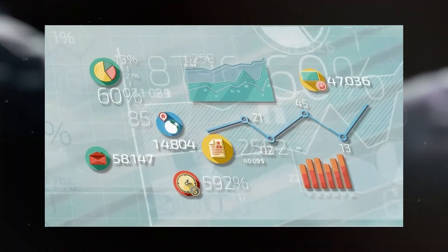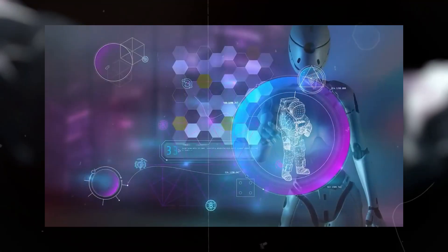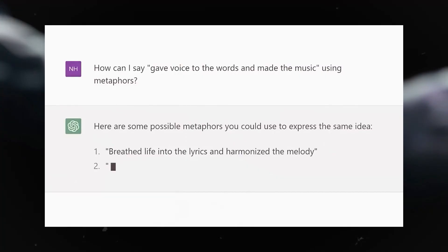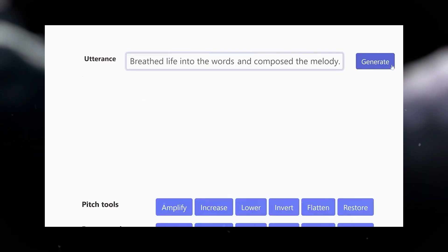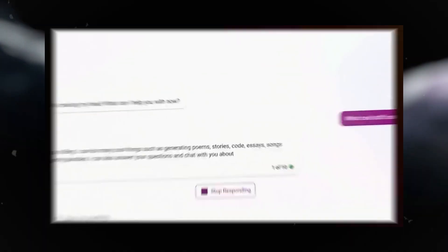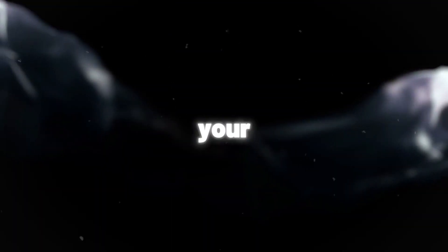So there you have it — the lowdown on fine-tuning your ChatGPT model. Use it wisely, test it well, and watch your chatbot shine. Fine-tuning can work wonders in various fields. Just look at chatbots trained on health data offering tailored fitness advice, or musical chatbots crafting lyrics and artwork for songs. With the right approach, fine-tuning can take chatbots to new heights, limited only by your imagination.